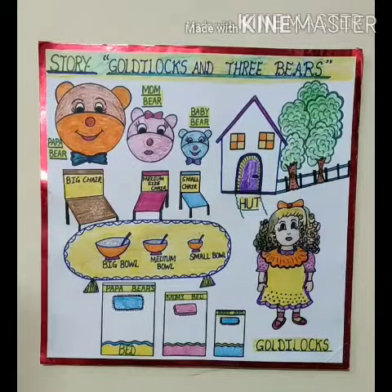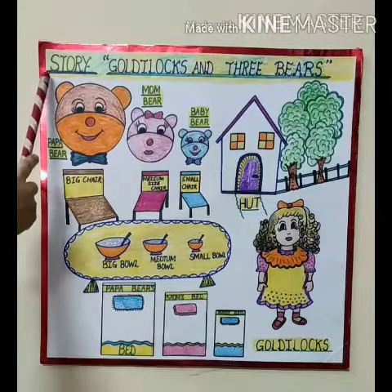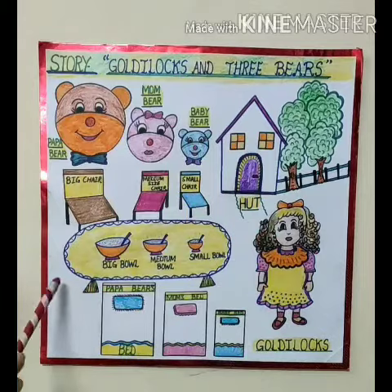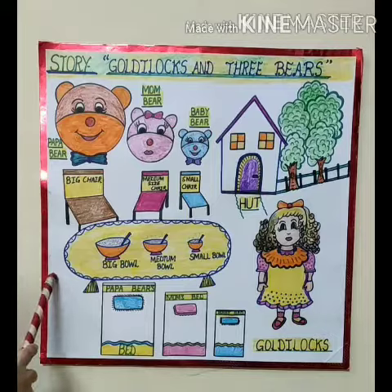Good morning children. Good morning ma'am. You have already listened to the story Goldilocks and the Three Bears last week. Today I will show you different objects related to the story, then you will tell me their names. Okay baby? Okay ma'am.